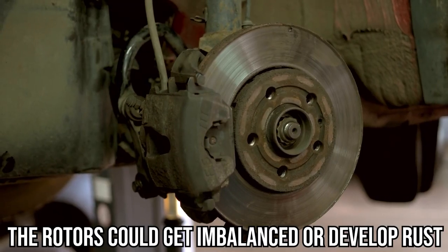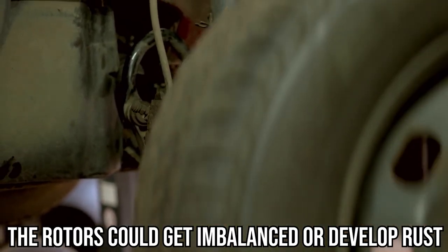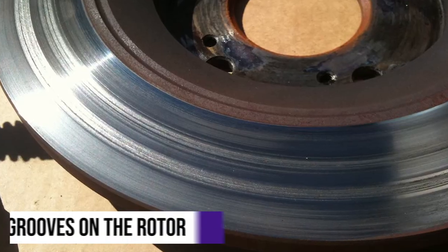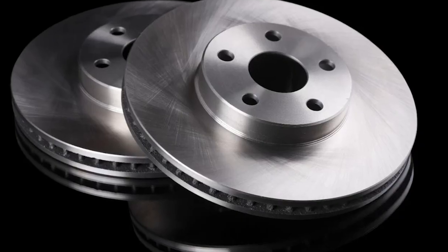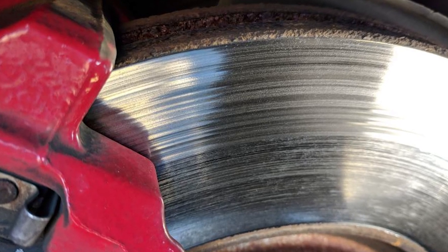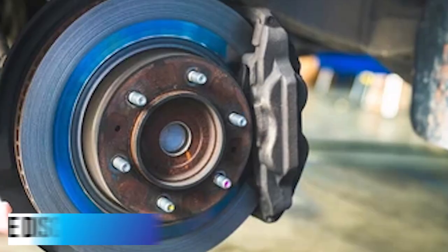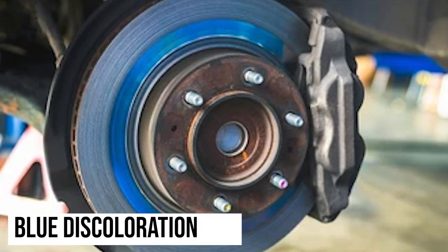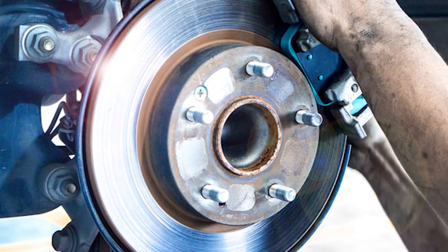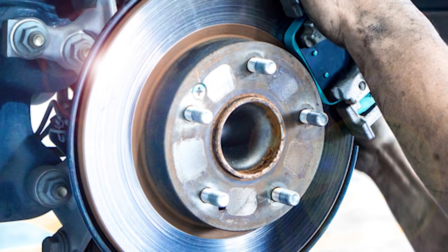The rotors could get imbalanced or develop rust, which could lead to shaking of the steering when braking. Grooves on the rotor. A healthy rotor apparatus is smooth, but a bad one has grooves on it due to their contact with the brake pads. Blue discoloration. You may also notice some blue marks on the surface of the rotor, which could be caused by excess heat.